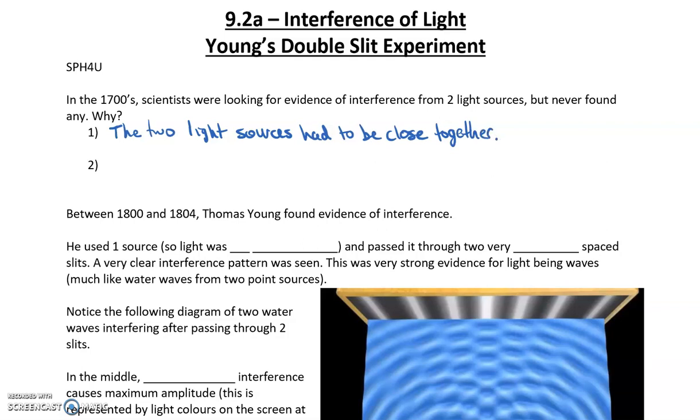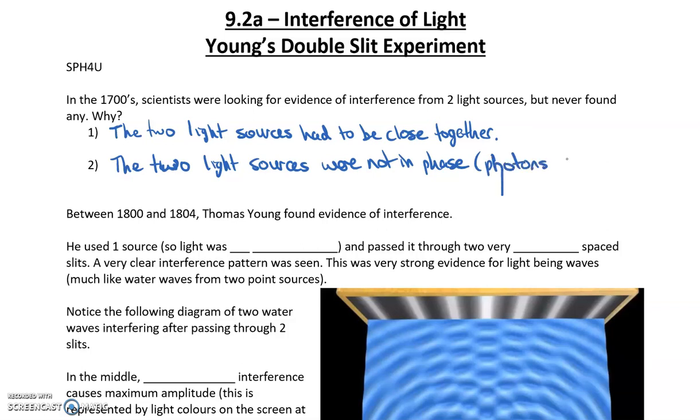The second reason was that the two light sources were not in phase. What that means is that the photons — we now know they're photons, at the time they didn't know that — need to be released at the exact same time.